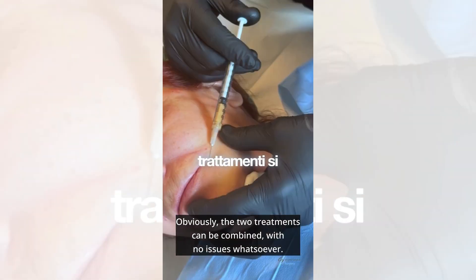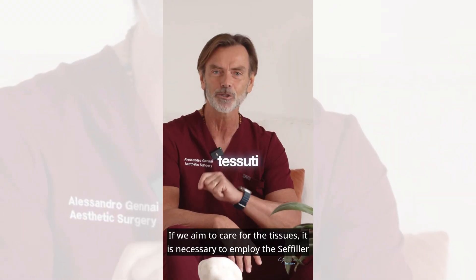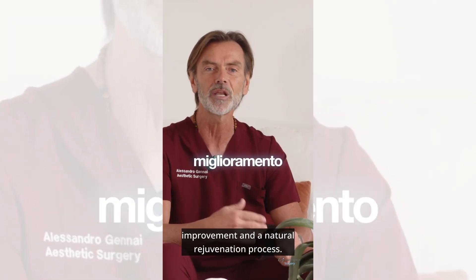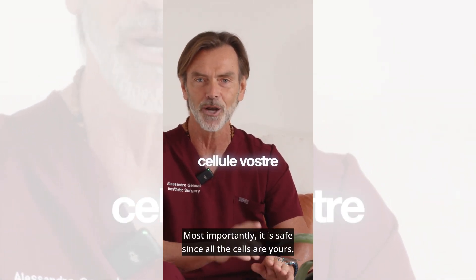Obviously, the two treatments can be combined with no issues whatsoever. If we aim to care for the tissues, it is necessary to employ the cephilar technique, which by interacting with your tissue results in significant improvement and a natural rejuvenation process. Most importantly, it is safe since all the cells are yours.